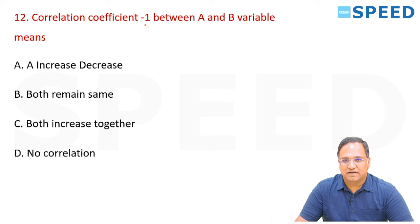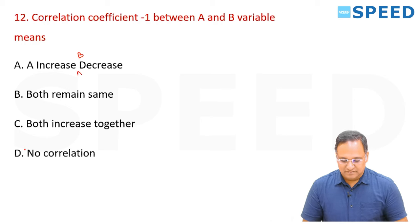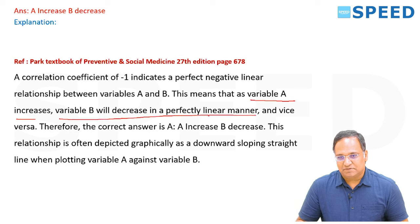Correlation coefficient minus 1 between variable A and B — what does it mean? Does A increase and B decrease, both remain the same, both increase together, or no correlation? The right answer is option A. A correlation coefficient of -1 indicates a perfect negative linear relationship — variable A increases and variable B decreases in a perfectly linear manner and vice versa, depicted graphically as a downward-sloping straight line.